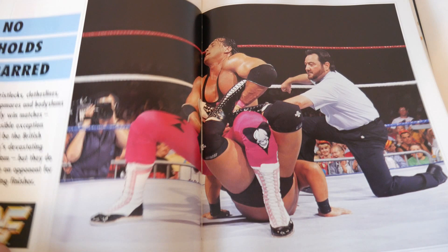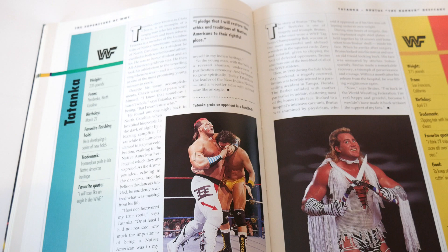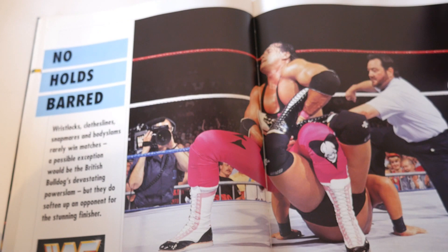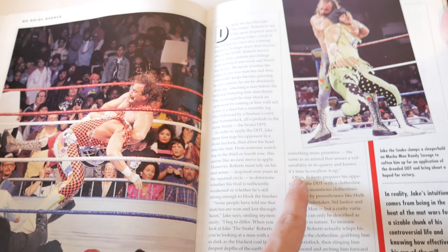They didn't put the Ultimate Warrior in for a profile because he had left the company by then - I guess they didn't want to promote wrestlers who left, but you do see the Warrior a little bit later in the book in terms of some matches. The book then switches to a section showing signature moves: the sharpshooter, the Jake DDT, the Million Dollar Dream sleeper, and Macho Man.